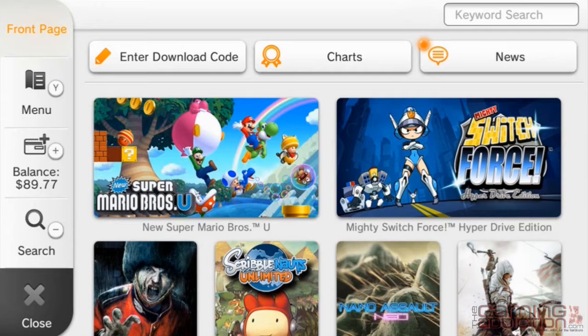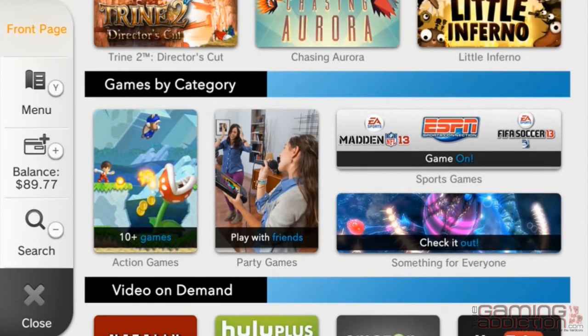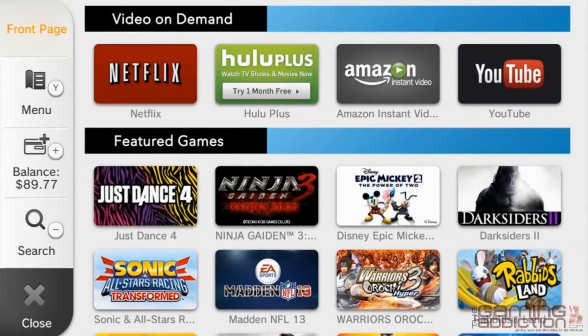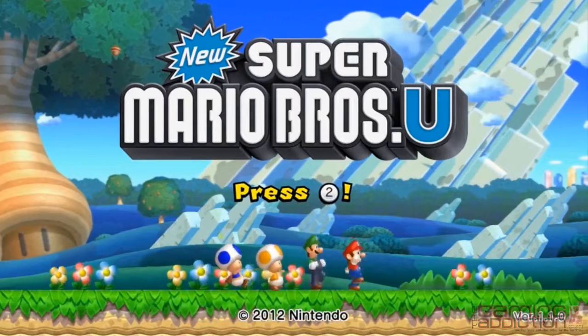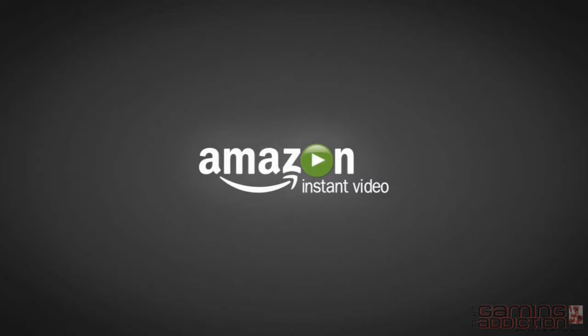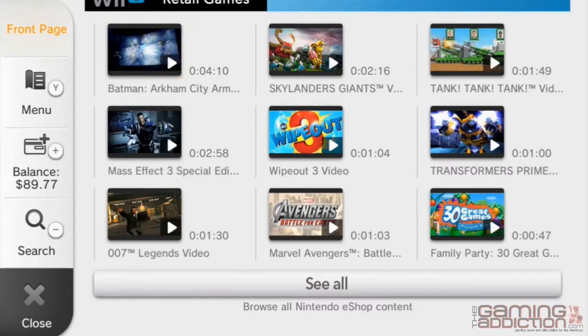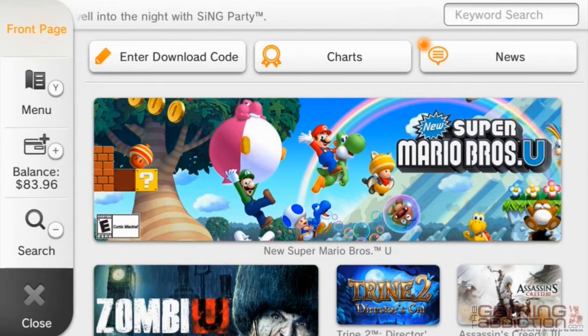This is the Nintendo eShop, the store on Wii U where you can purchase downloadable Wii U software and find more information about your favorite games. As you can see, we're on the homepage. Here you'll find links to the latest games including the biggest blockbusters and innovative indie titles, entertaining and useful applications, and videos and demos so you can try before you buy.